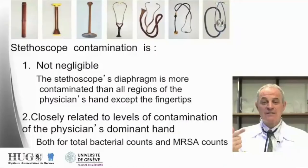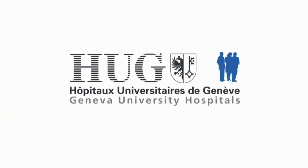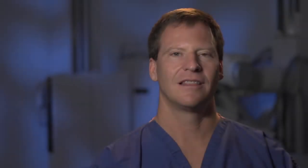In conclusion, stethoscope contamination is not negligible and is closely related to levels of contamination of the physician's dominant hand — this is true both for MRSA and for global counts. The stethoscope diaphragm is more contaminated than any part of the physician's hands, with the exception of the fingertips. The Geneva Institute study showed that 76% of physicians' fingertips and their stethoscopes were contaminated after a single patient encounter.